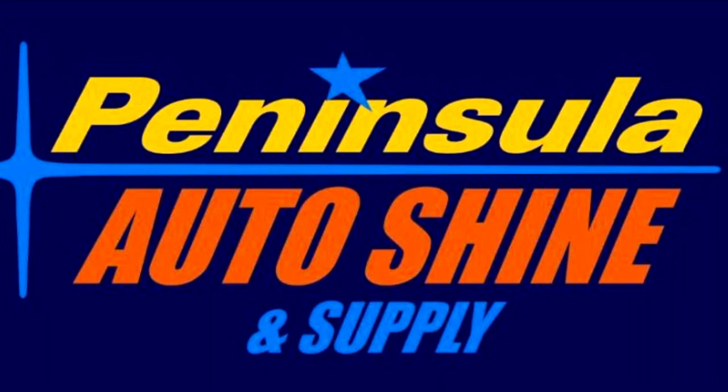Peninsula Auto Shining Supply, Yorktown, Virginia. 757-979-0275. Shouldn't your car be next?